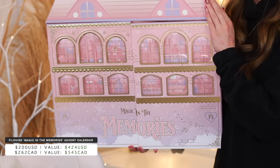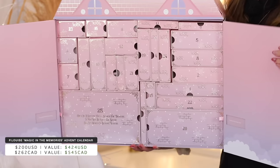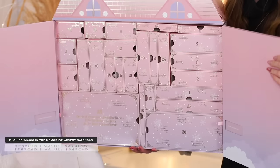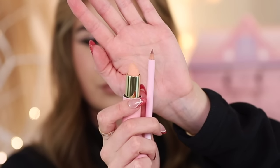The P Louise Magic in the Memories advent calendar is the most expensive one we're opening today, but it just looks and feels so special — almost giving Christmas dollhouse vibes. It has a full 25 days, the most of any calendar here. I do wish instead of boxes inside it was drawers so it could really be reusable for years, but I'm still gonna refill these with cute stuff for my niece. Day one is the Kiss and Makeup Lip Kit — chocolate brown lip liner and a really nude lipstick.